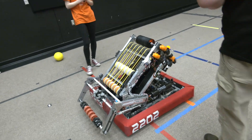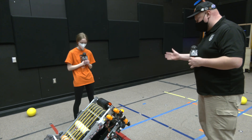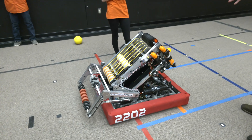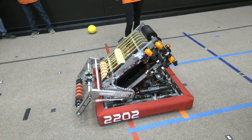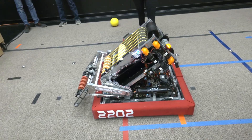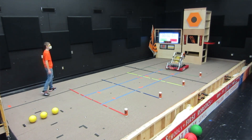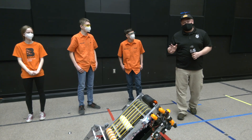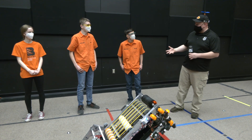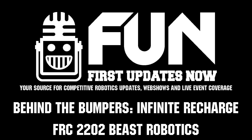I want to ask a follow-up about the angle adjustment from the climber into the shooter — it looks like you can adjust to pretty much any angle. How many different pre-programmed areas do you have on the adjustments? We have four pre-programmed areas for the Interstellar Accuracy Challenge. Thank you, 2202 Beast Robotics, for taking the time to speak with us about your modified 2020 robot tackling the 2021 at-home challenge — I love seeing all the different systems you're implementing.